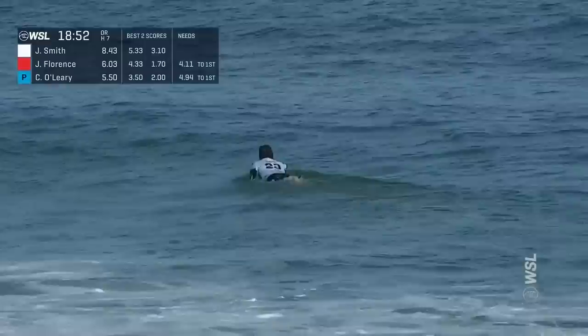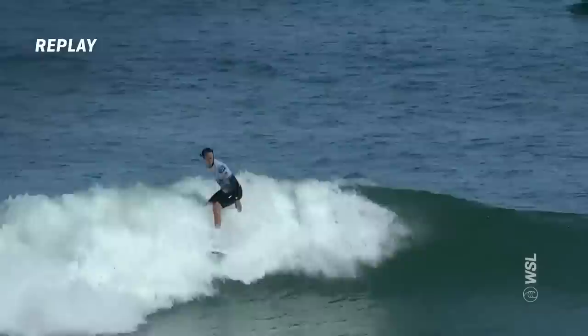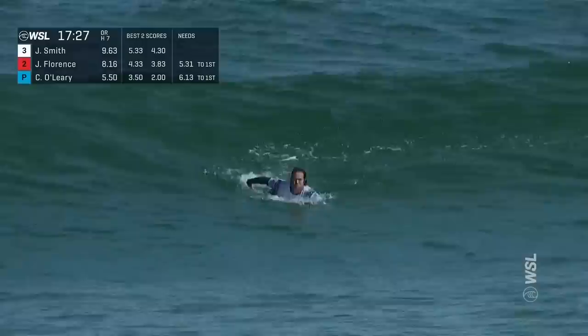Jordy Smith on the replay — got a calm on the outside, looking to improve on a 3.1 as his low score. I mean, for such a big guy, it's amazing how well he surfs the smaller surf, and it's so fun to watch.